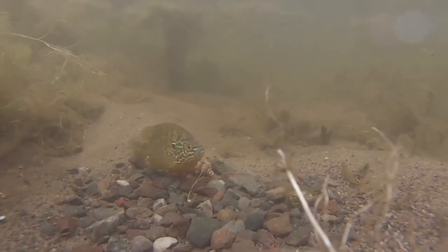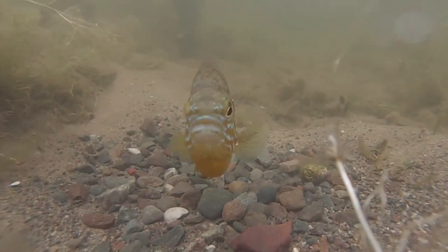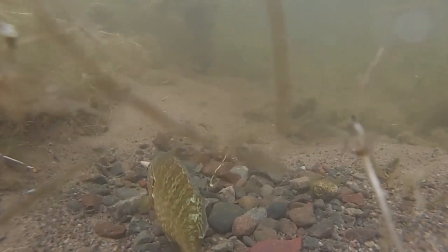Flagtails superficially look similar to freshwater sunfishes. They have a deep notch in their dorsal fin, so it almost looks like they have two back fins instead of one. This is similar to the wavy dorsal fin of sunfishes.